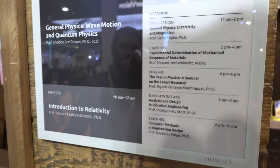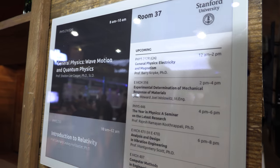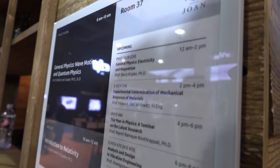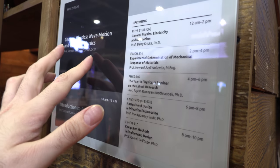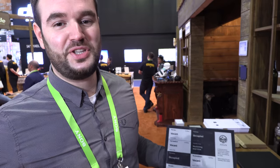We're checking out a new device from VisionEKT e-Ink, updating what's going on in the classroom — this is for the university. I'm Gent, the distribution channel manager at VisionEKT.